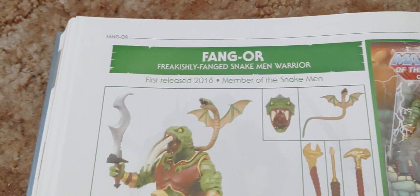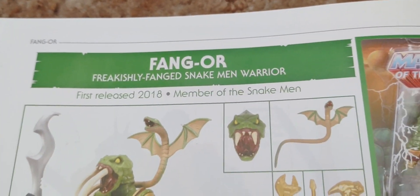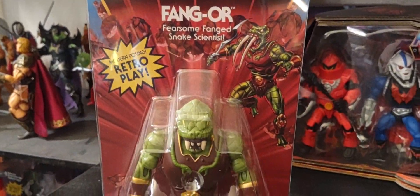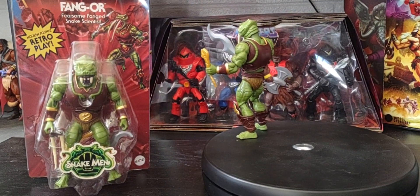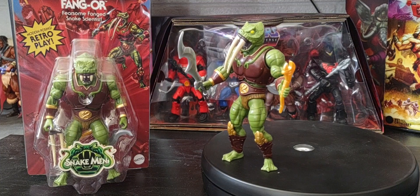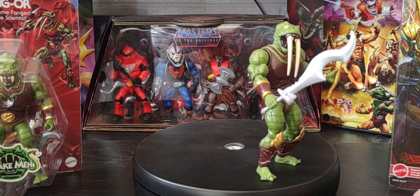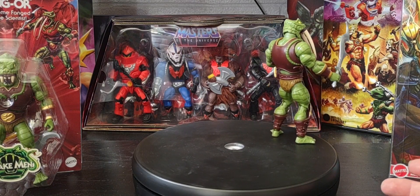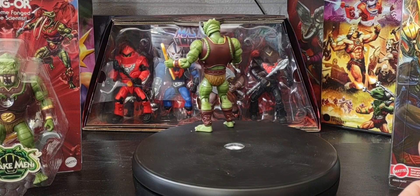Interestingly, they changed his name from the Classics line to the Origins line. In Classics he was called the Fearsome Fanged Snake Man Warrior, but now in Origins he's called the Fearsome Fanged Snake Scientist — so he went from warrior to scientist, which is kind of an interesting change. Also worth noting, the Origins vintage line figures are about half an inch shorter than the cartoon collection figures, which stand a little more upright.